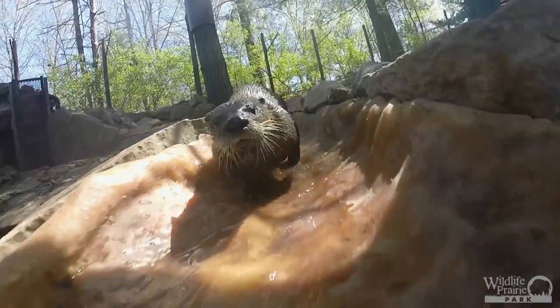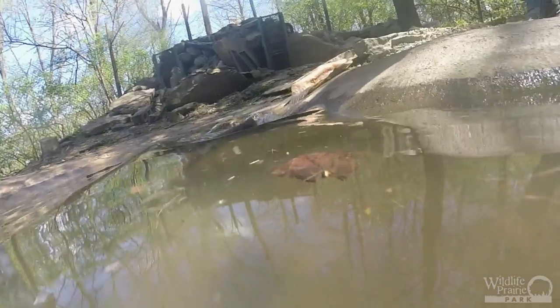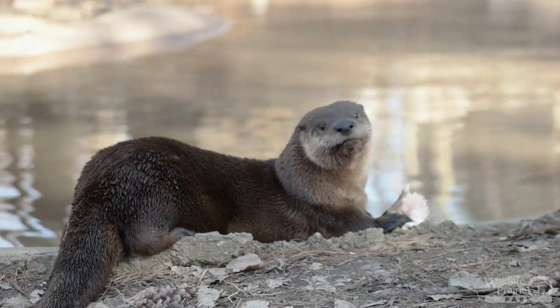The park has two North American river otters named Annie and Oakley, and if there was one native animal to call active and energetic, it's this species. River otters have an extremely fast metabolism, prompting them to eat periodically, giving them ample energy.